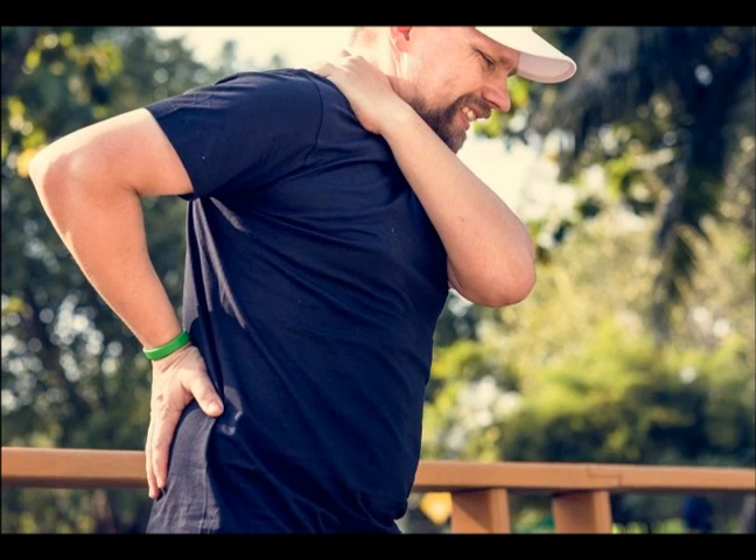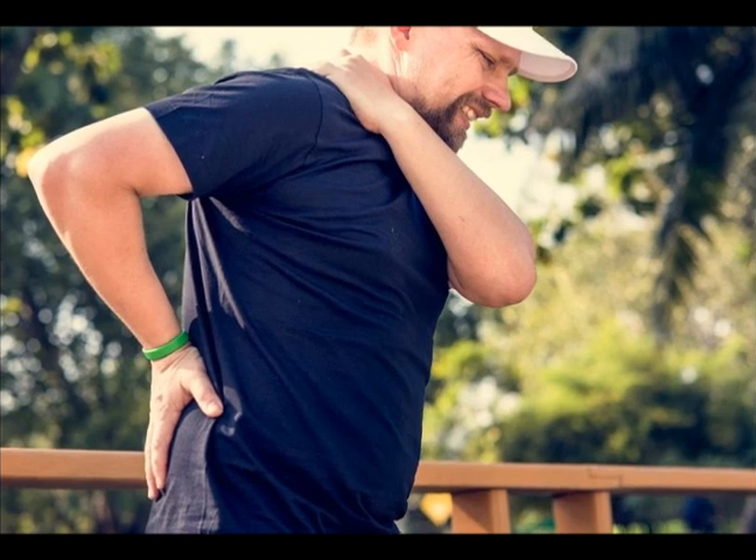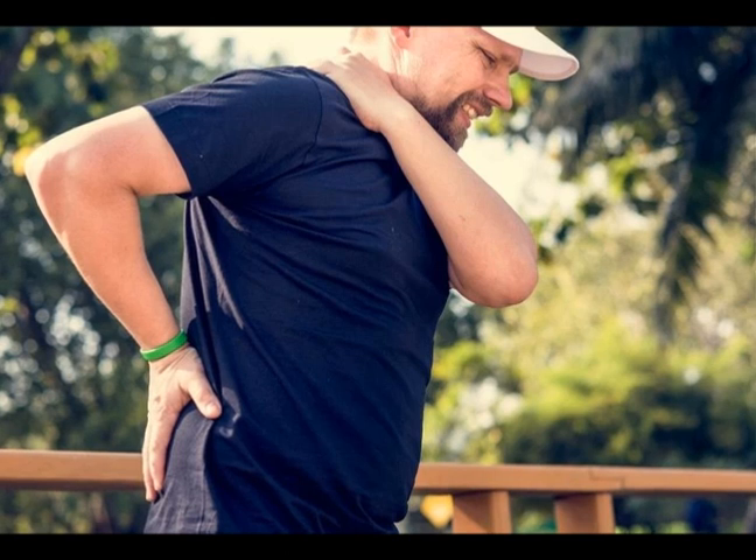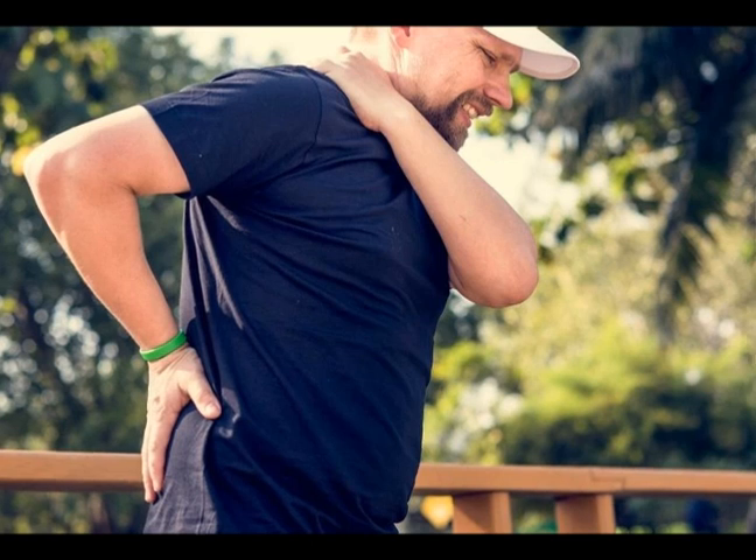Today I'm going to cover intervertebral disc degeneration — oftentimes you may just hear the term disc degeneration. This is a painful and performance-limiting condition with a high prevalence. Intervertebral disc degeneration is a common condition with prevalence estimates between 50 and 64 percent for ages 65 and up. It is a painful condition that limits motion and activity, and is a main contributor to neck and back pain.